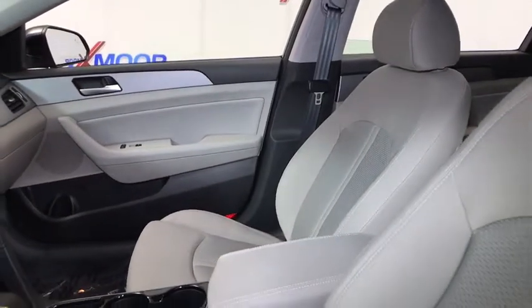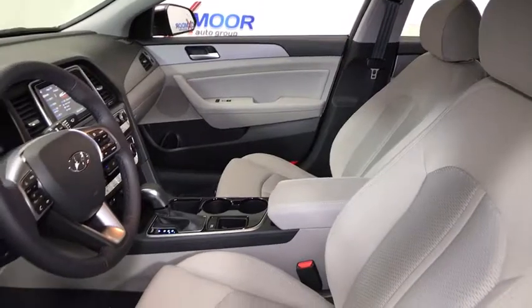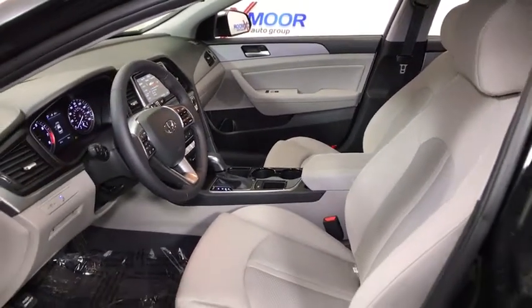This vehicle has less than 100 miles. Here are some of this vehicle's great options: traction control, leather-wrapped steering wheel, dual airbags, alloy wheels, power steering, four-wheel disc brakes.